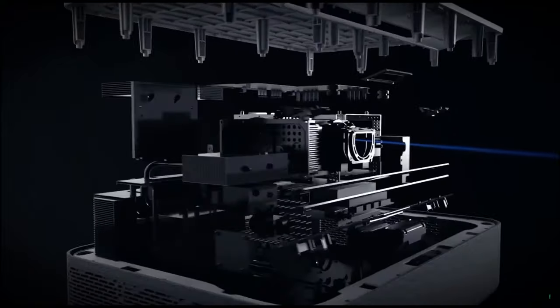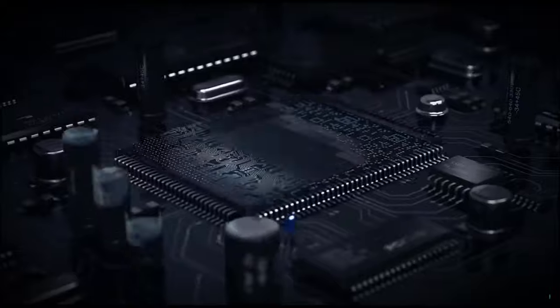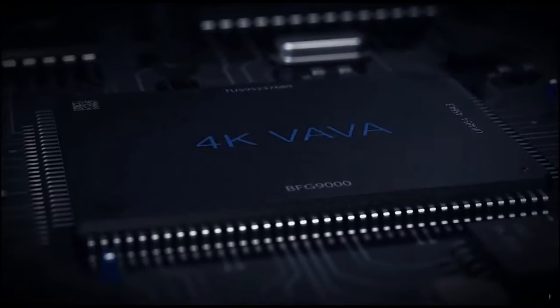Traditional projectors require expensive bulb replacements. Volvá uses laser technology which lasts 25,000 hours — up to 10 times longer than regular projector bulbs — which means you won't ever have to change bulbs again.